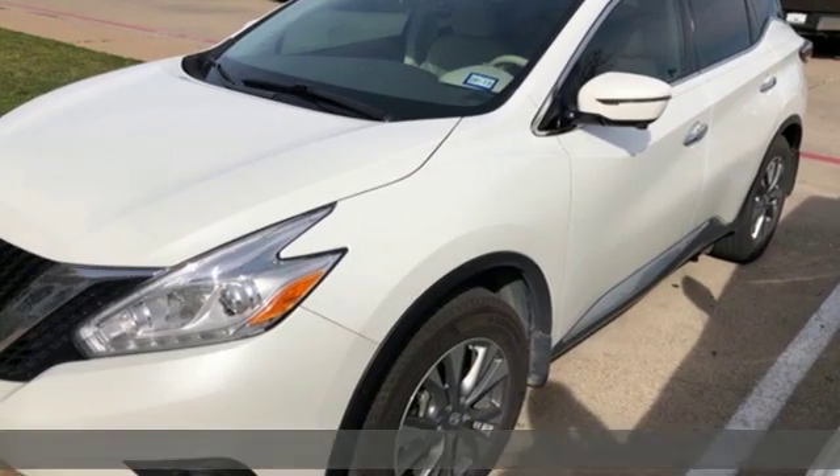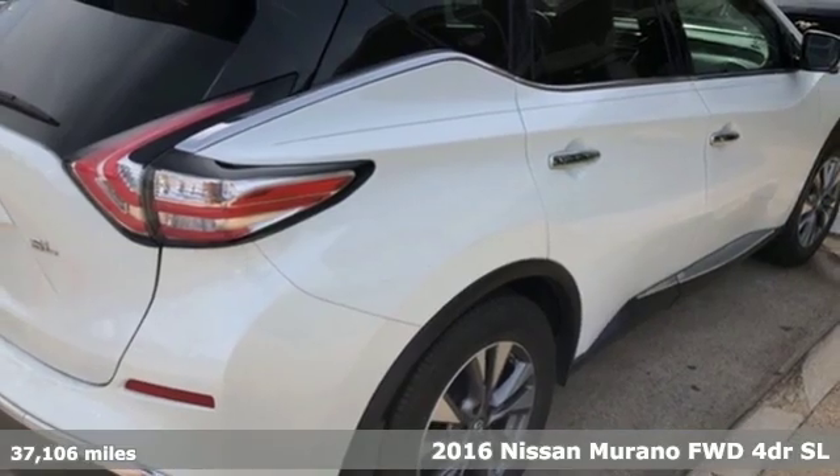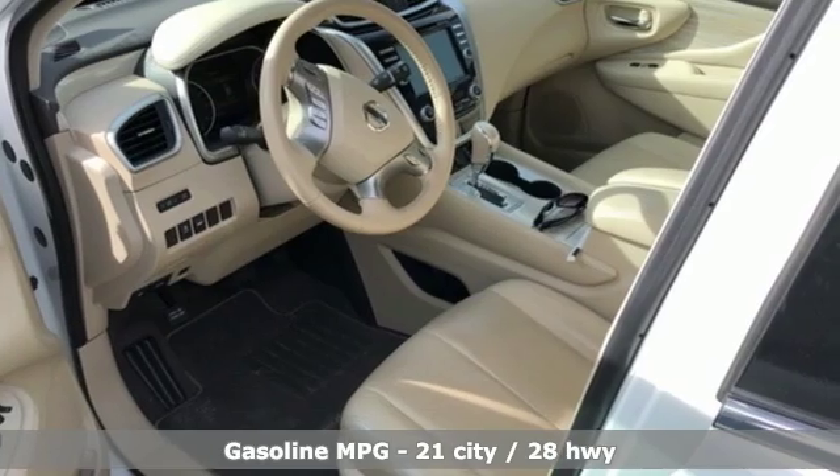It's a 2016 Nissan Murano. This crossover has a sleek design, comfortable interior, and plenty of power. So you can be more than just a driver — you can be a host.